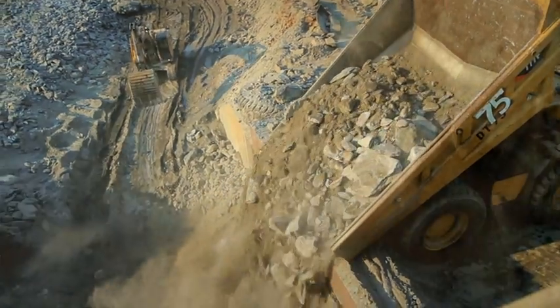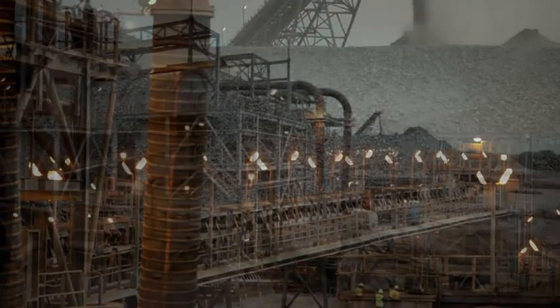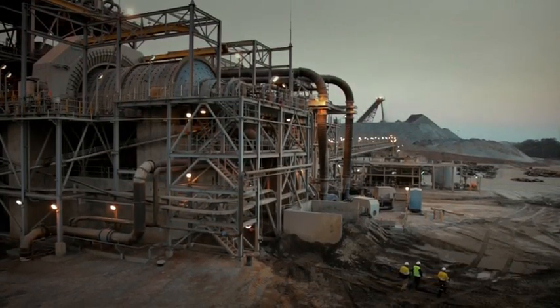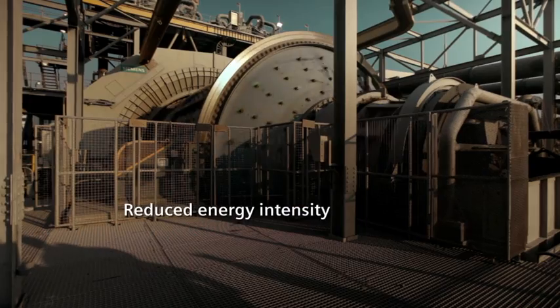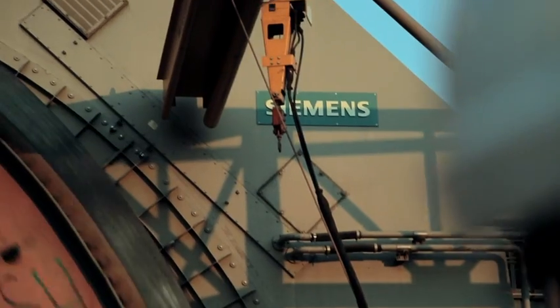Once the ore is transported from the mine to the processing plant, it is conveyed into the large mills which are driven by Siemens gearless mill drives. It is important to reduce the energy intensity of the milling process. This is achieved by increasing the size of the SAG and ball mills during the engineering phase, and then powering the mills with gearless mill drives provided by Siemens.